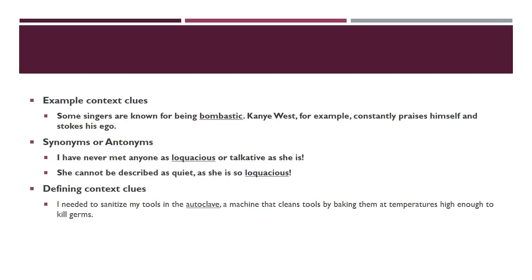Here's an antonym example: 'She cannot be described as quiet — she is so loquacious.' You want a word that's the opposite of quiet, so loquacious must mean loud or talkative. Sometimes they give a full definition: 'I need to sanitize my tools in the autoclave, a machine that cleans tools by baking them at temperatures high enough to kill germs.' You might not know what an autoclave is, but now you do. They're always going to give you what you need if you look closely enough.